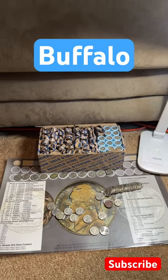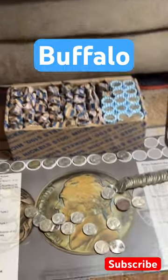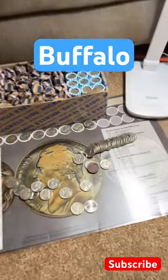Hey guys, we got a rarity. About three-fourths of the way done, we've got one 1928 buffalo nickel, plus a really nice war nickel.